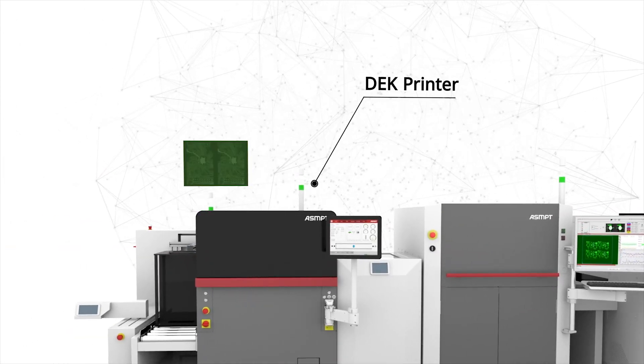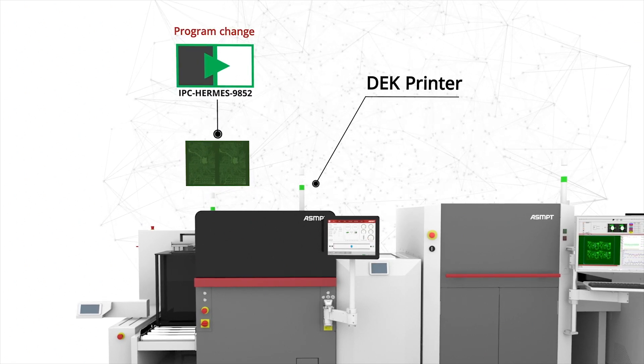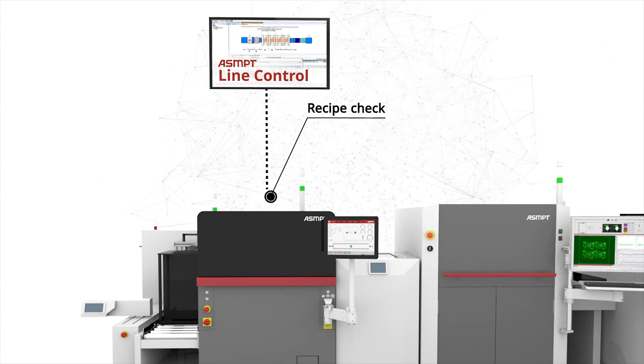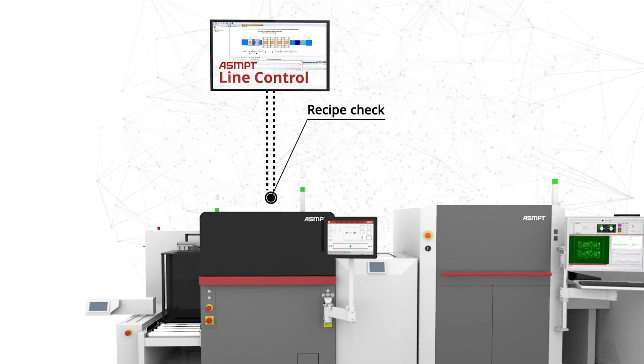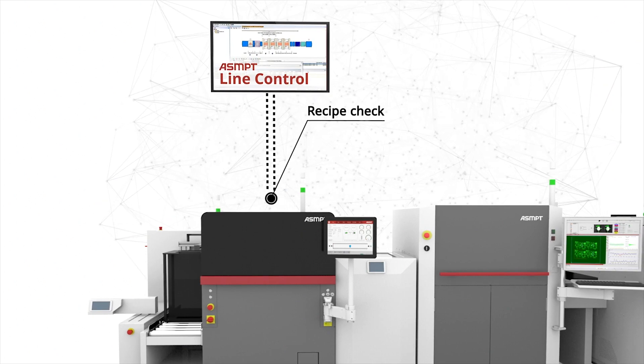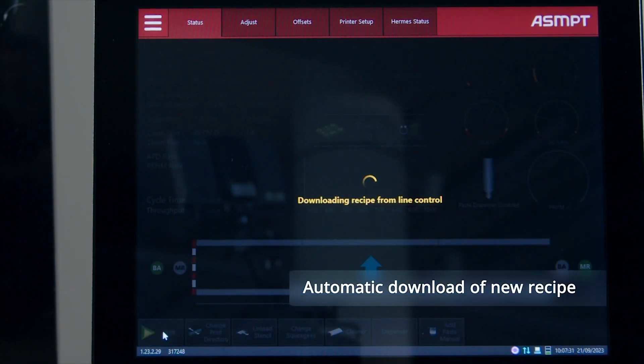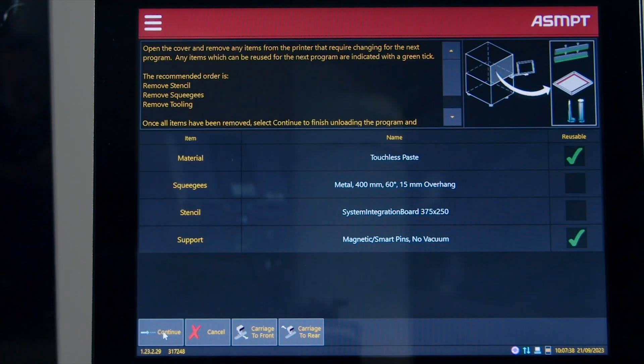Fully automatic program change is enabled right from the beginning of the SMT line. The magazine unloader identifies the barcode of the PCB magazines, generates the IPC Hermes protocol and includes the related product type ID. The next step in the SMT process is the DEC printer. It receives a program change trigger from the Hermes protocol and by request from the printer, the ASMPT line control checks the current recipe and either confirms it or initiates a program change, including the download of the new printer program and the automatic start of the program change process.